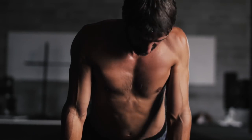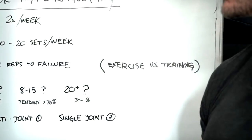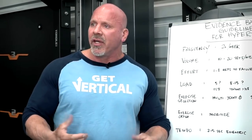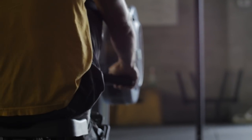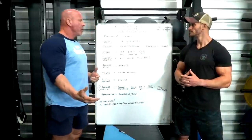Next is effort — this is pretty important. There's a difference between exercise and training. If you do 10 reps and you could have done 20, you're exercising, not training. The effort in that set probably isn't enough to cause an effective stimulus to grow muscle. We want to get within one to three reps of failure. The more experienced you are, the closer you want to get to failure. A beginner can leave three or four reps in the tank and still make sufficient progress.